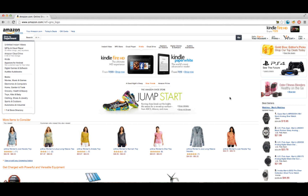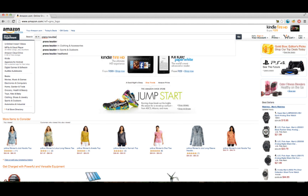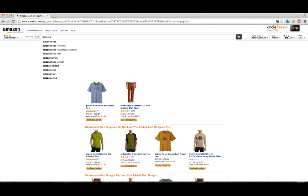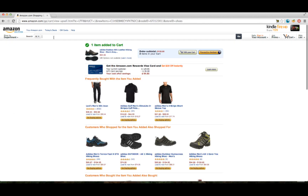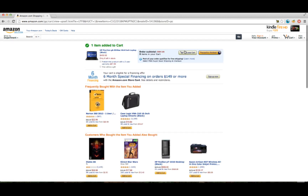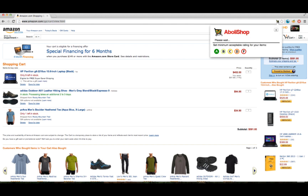To show how Abala Shop works, we'll emulate a typical consumer adding items to their shopping cart. Say we're looking for outdoor clothing, and hiking shoes, and a laptop. With these items in my shopping cart, I would normally proceed to checkout, but now it's time to bring in Abala Shop to make a more informed purchase.